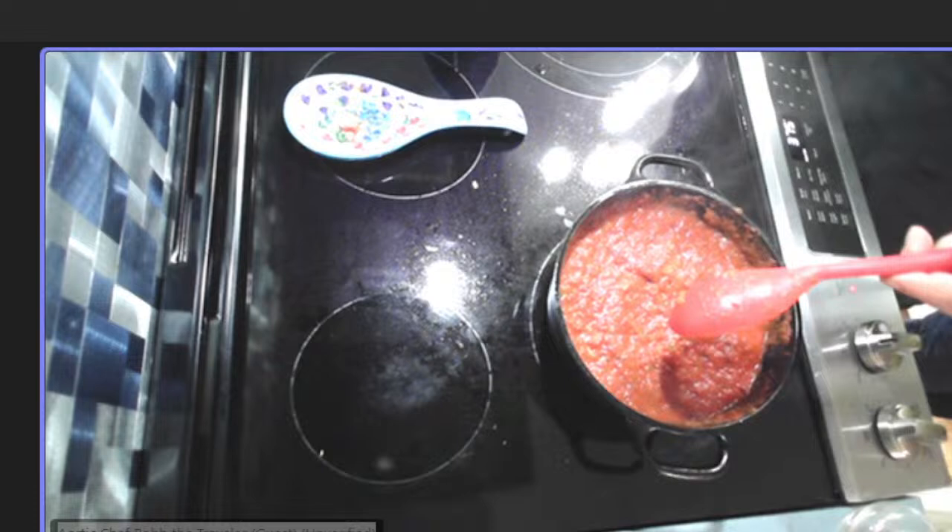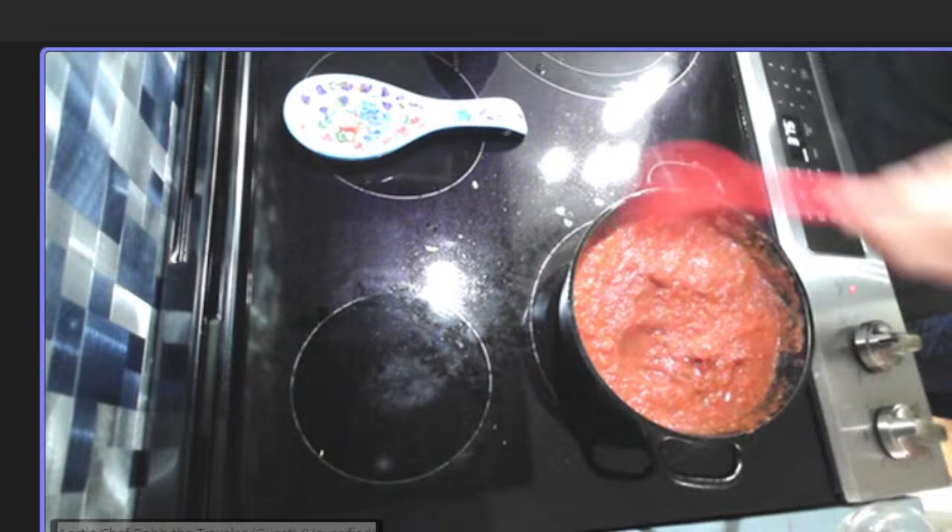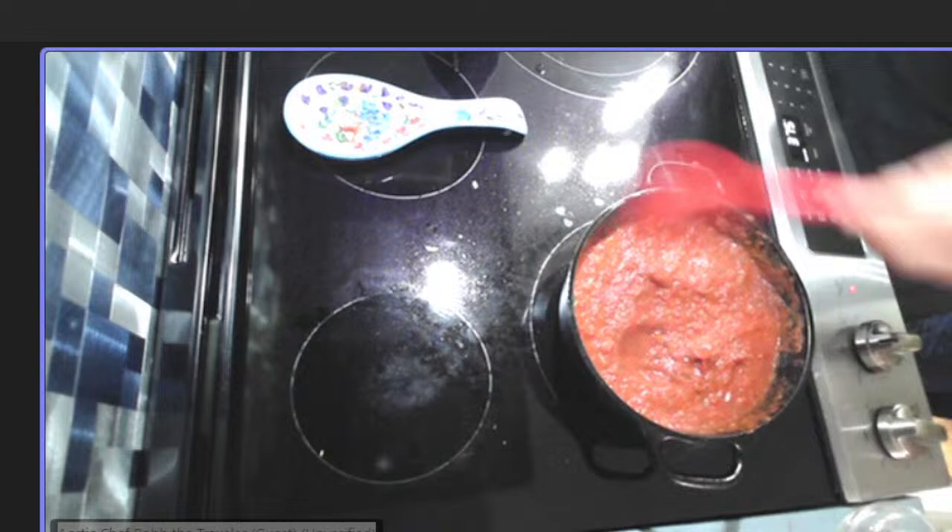The shakshuka looks perfect — it smells so good. I wish we had smell-o-vision! Now what we do at this point: the sauce is all ready, so I'll make some wells with a ladle and crack eggs right into the shakshuka — that's the big deal with shakshuka.